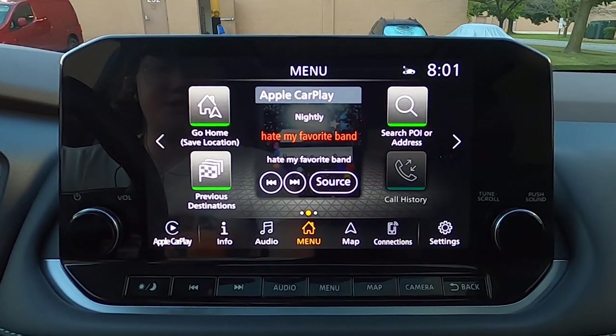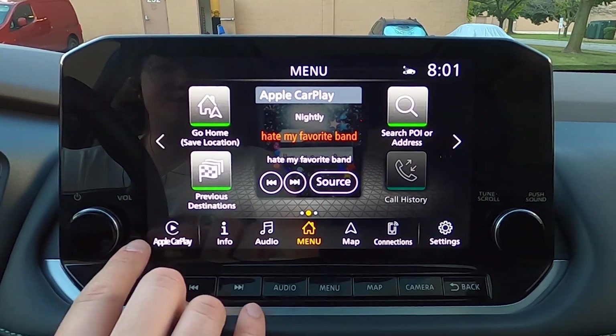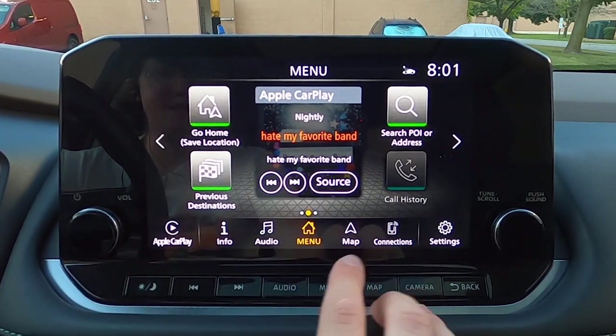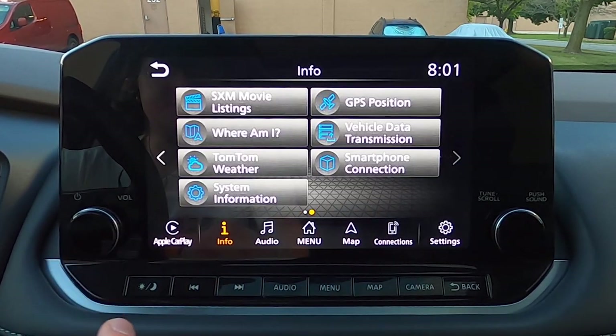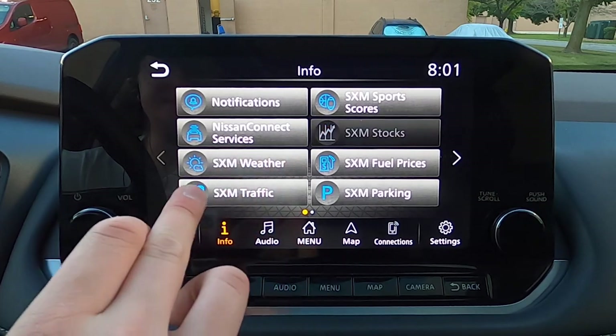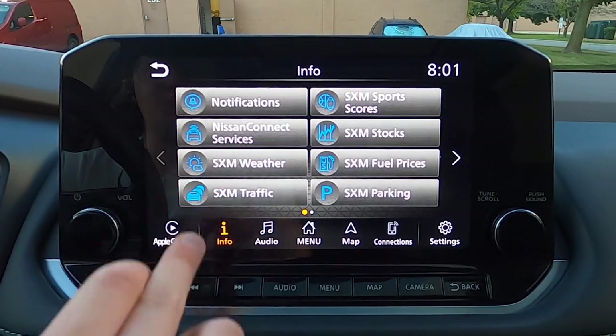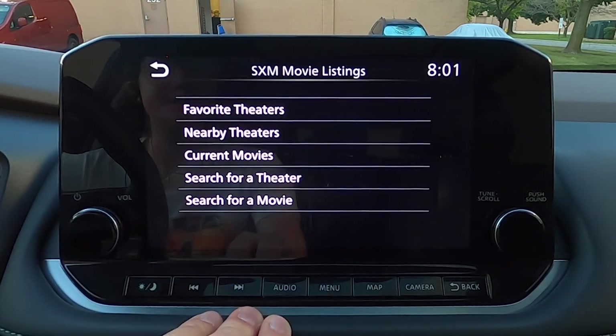Alongside these three main subscreens and the physical buttons, we have some touch buttons here that sit in a row in the middle. We have info, which takes you to more Sirius XM stuff. This is all Wi-Fi based — Nissan Connect services, traffic, weather, all of that sort of thing. And there are two pages of that.